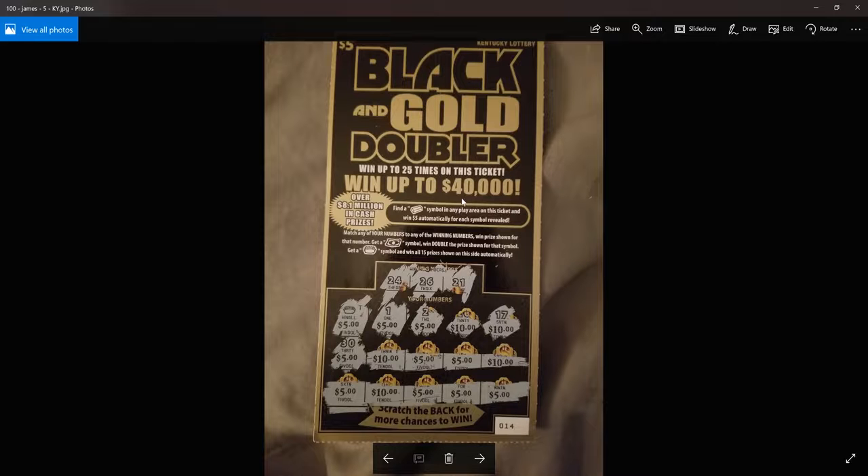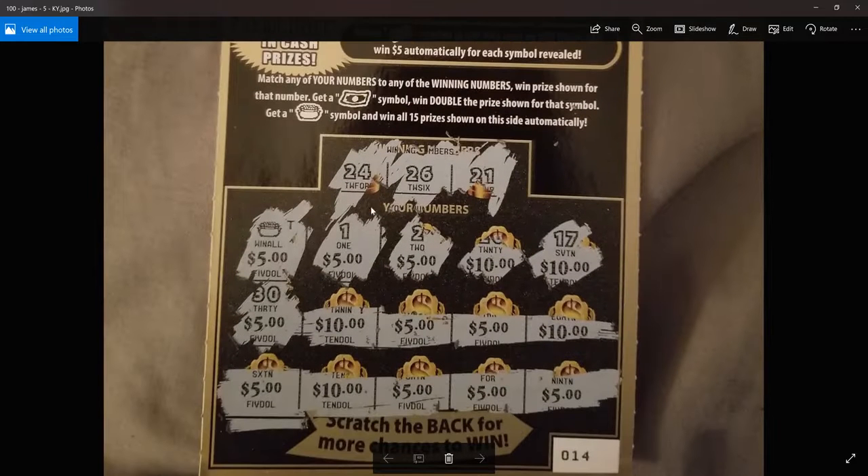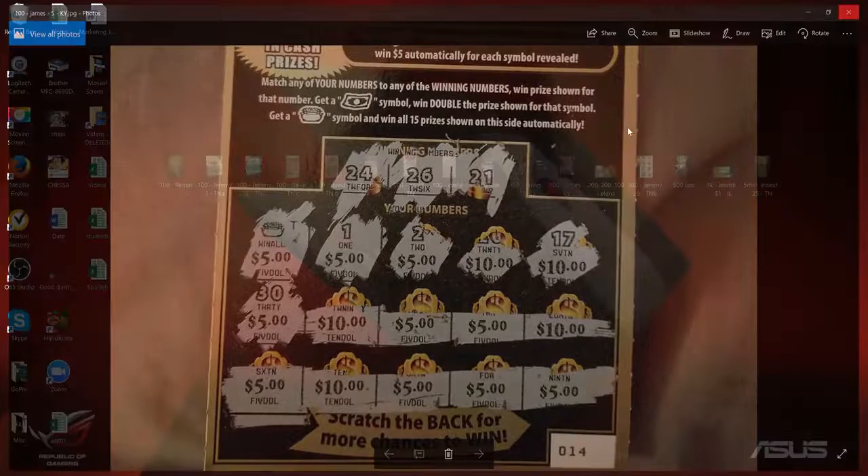James sent in this cool-looking $5 Kentucky ticket for $100. The win-all symbol is right there, so $5, $10, $15, $25, $35 — adds up to $100. Awesome, James, on a $5 ticket. Pretty good.